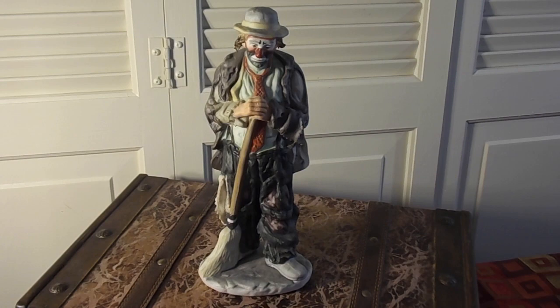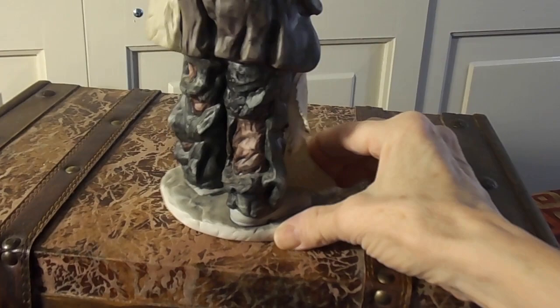This is the next collector piece that I plan on selling. Another Emmett Kelly figurine. This one is not signed, but it has the number. And it's in good condition. It's been in my curio cabinet, but I do not believe any of it is broken. It's in good condition.